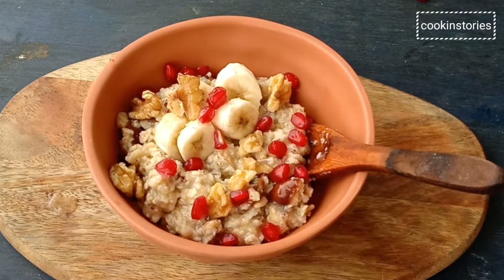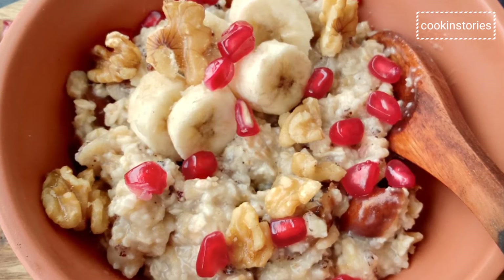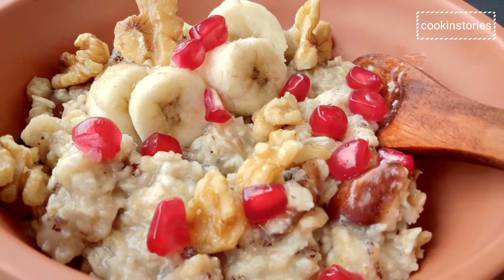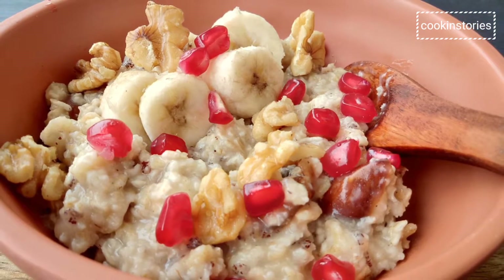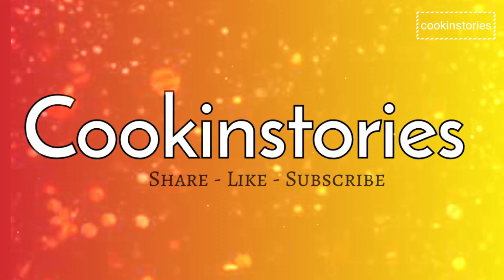Enjoy it and manage your weight. If you've tried this healthy feel-good oatmeal recipe or any other recipe from Cooking Story, then don't forget to leave a comment in the comment section below. I would love to hear about your experience making it. Thank you for watching Cooking Story and don't forget to hit the bell icon and subscribe to my channel.